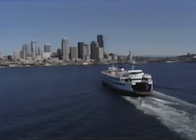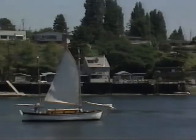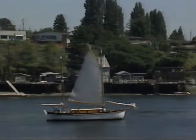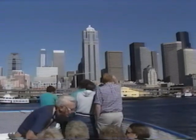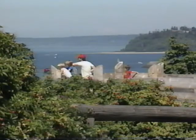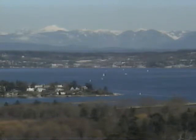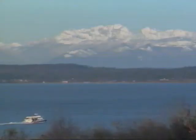Seattle is a city surrounded by water — on the shores of Puget Sound to the west and Lake Washington to the east. It's a city set between mountains: the Cascade Range on the eastern horizon and the Olympic Mountains beyond Elliott Bay to the west.